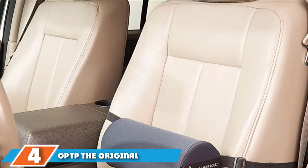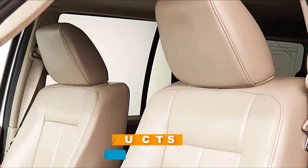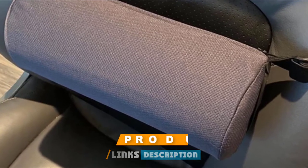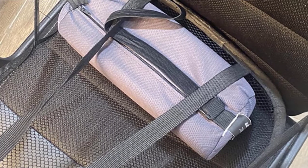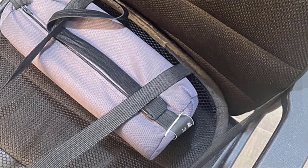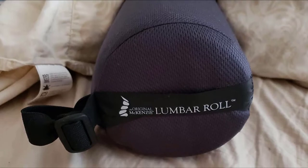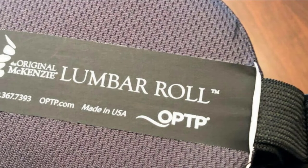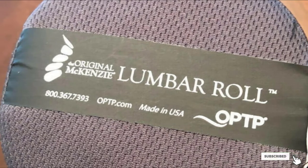Next, at number 4, we have the Original McKenzie. It has a unique size and shape to support your back. Rather than the shape of a typical lumbar pillow, the lumbar roll is shaped like a log. This shape fits snugly against your back along the natural curvature of your spine, helping you maintain good posture. The foam conforms to the shape of your back, while the moisture-wicking fabric keeps you dry and cool. It comes with an adjustable strap that secures the roll to any size or shape seat. It measures 11 inches long with a diameter of 4.8 inches, and the cover can be removed and machine washed.